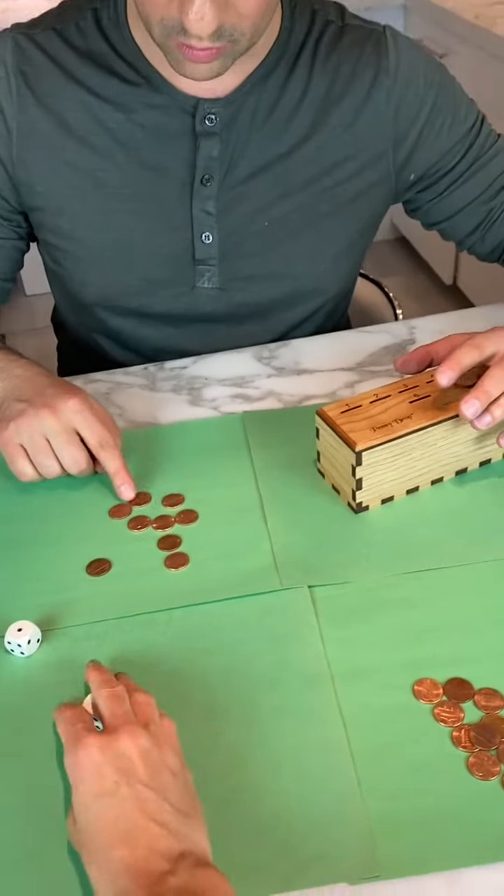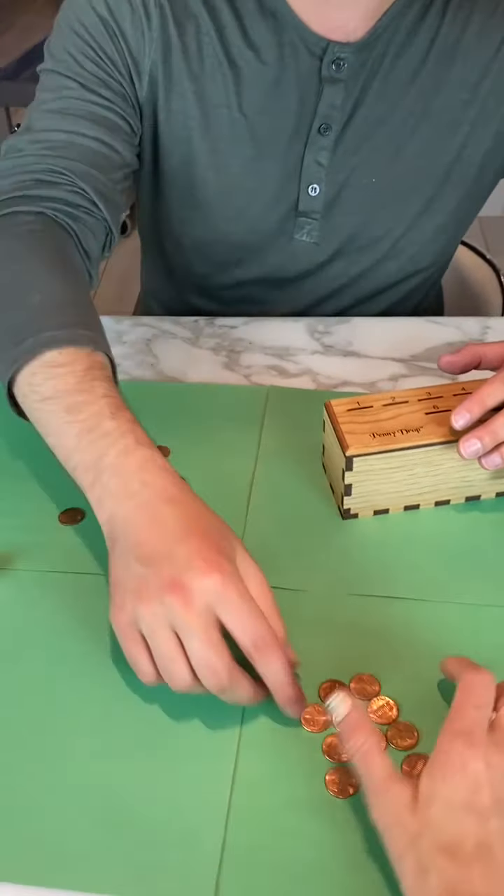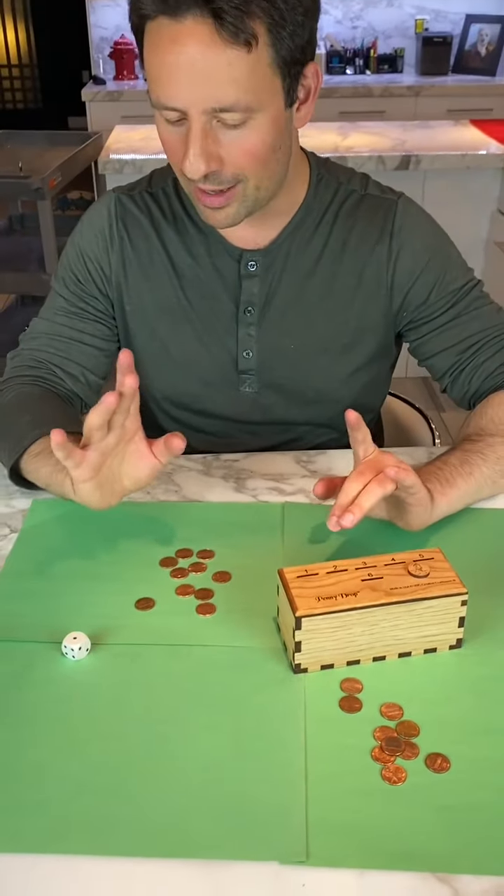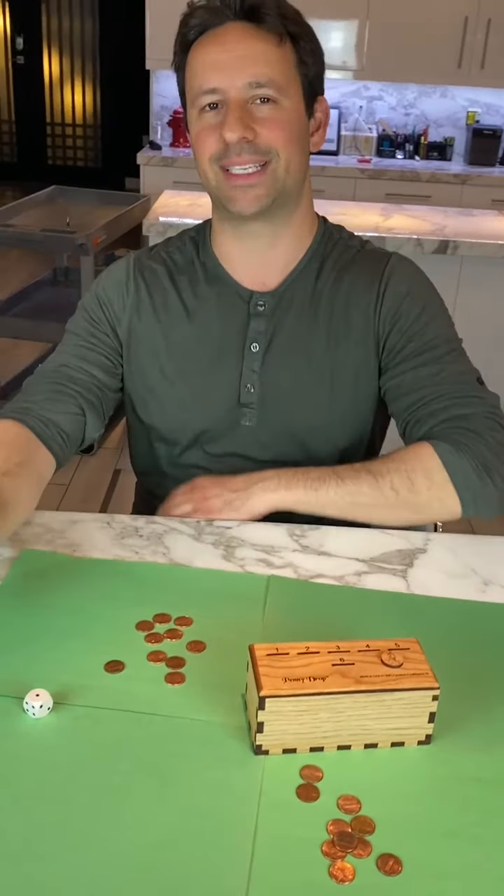We each start out with ten coins. This should look like a fair game, but if you watch carefully you might notice something sneaky going on.